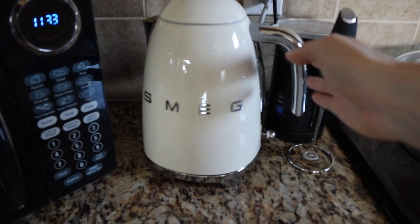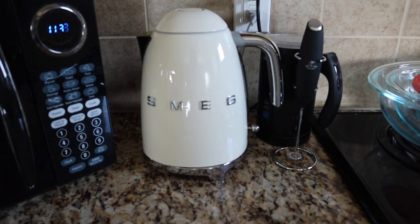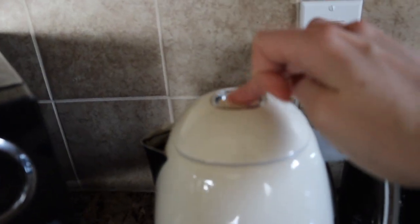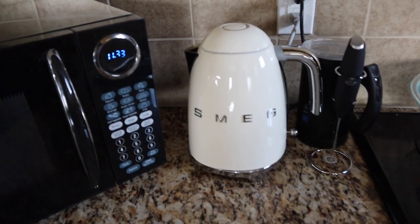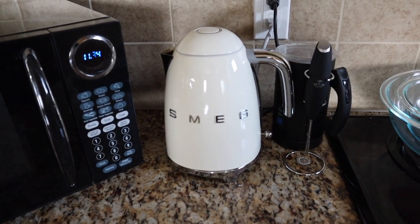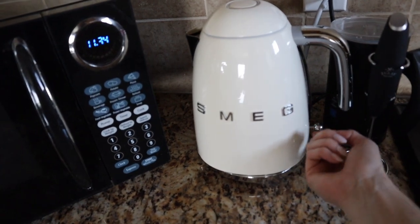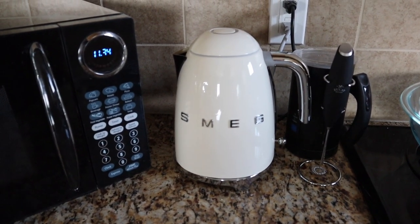First off is my brand new kettle — this is the Smeg Cream Kettle. It's just so beautiful, and I can't express how luxury it feels. The pop button on the top, how it opens, the handle, just the feel of the whole thing is luxury. The feel of the little lever — just everything is elevated. I am obsessed with this.